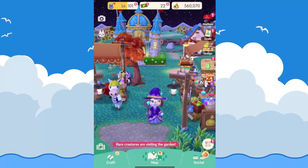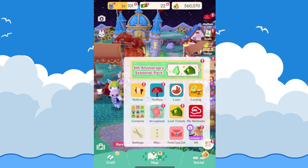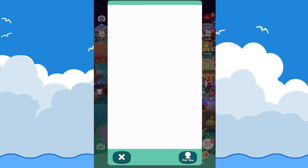Hey and welcome back to another Animal Crossing video. Today we're going to go over all of the updates for November in Pocket Camp. There are a few things to go over, quite a few new notices, so we'll just go down the list here.